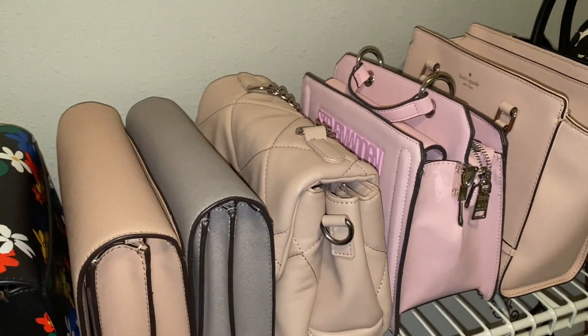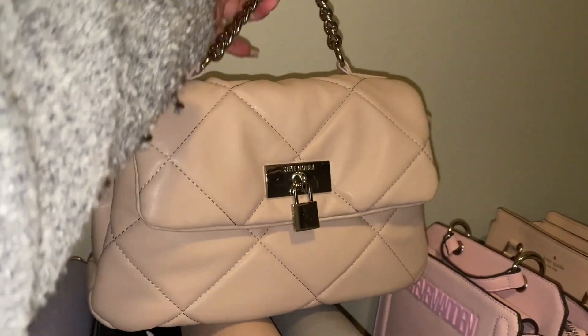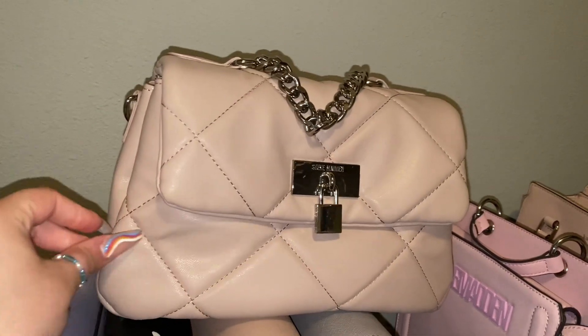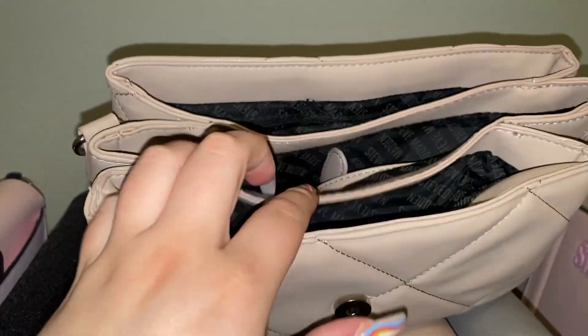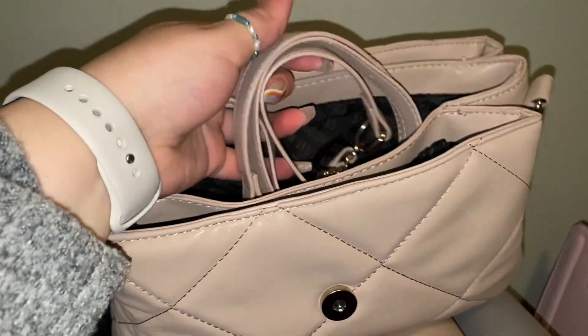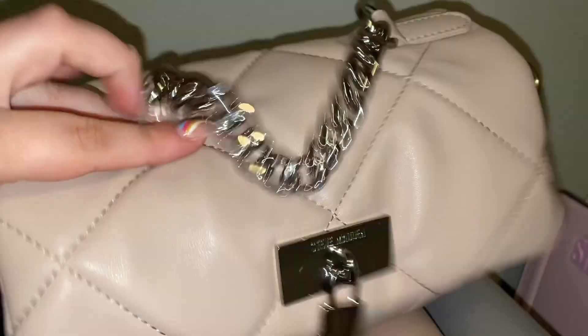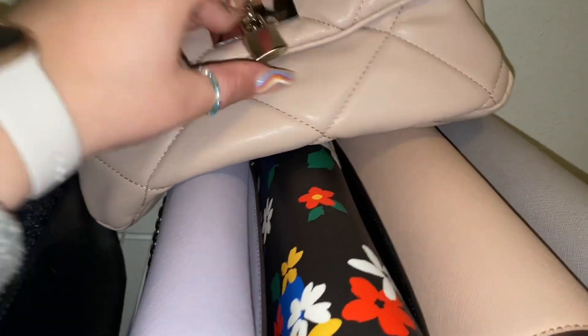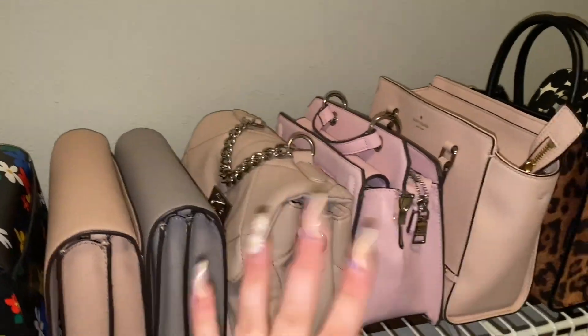Next to each other, I've got two really cute Steve Madden bags. I saw the first one at Burlington and loved everything about it — the little locket, the chain, the plush interior. It has three separate compartments and a leather-and-chain strap combination. It retails for $100 but I got it for about $29 to $34.